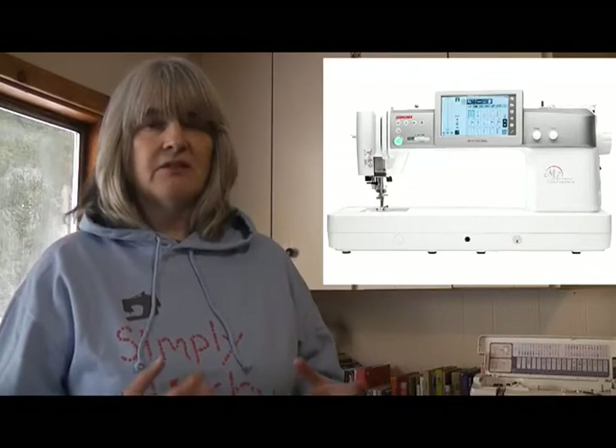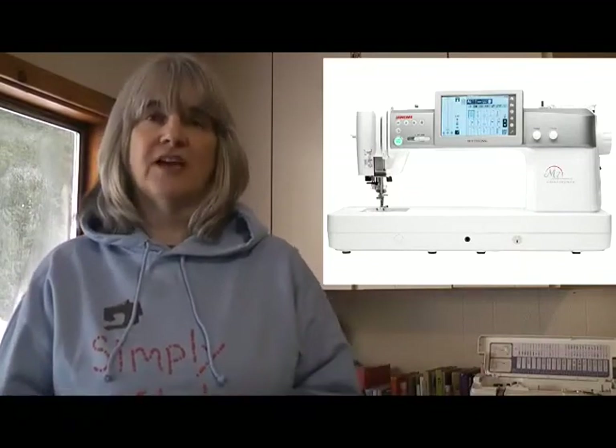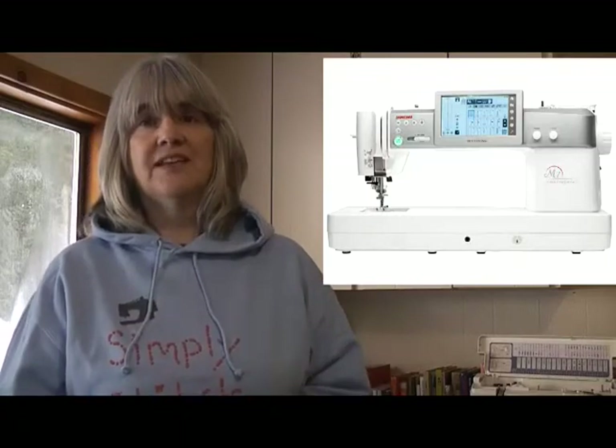Machines we're talking about include the Bernina 590, the Janome MC6650, and the Babylock Chorus — all fully computerised. The Janome Continental M7 even has internet connectivity, so if you're stuck on a project and can't remember how to use a certain feature, you can access the manual directly through the machine's menu without needing a separate device. It's fully computerised.